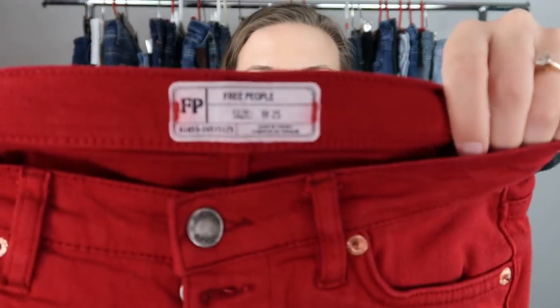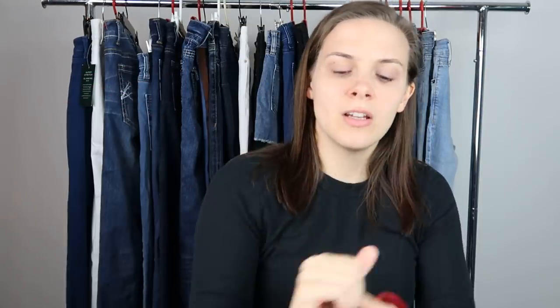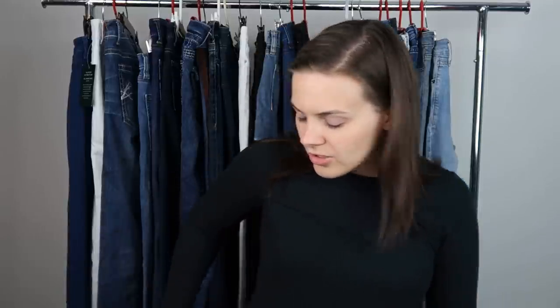Next is from Free People — they're in really, really nice condition. They're a pair of red skinny jeans with a raw hem, button-fly, size 25. There was one pair that sold for $22, but they were brand new with tags. Another sold for $8, and another said $20 but it was part of a 2 for $20 sale, so it probably sold for $10. With brand new selling for $22 and used selling for $8 and $10, I decided not to list it. Free People is hit or miss — you have to look at the style, and colored jeans can be hit or miss too.